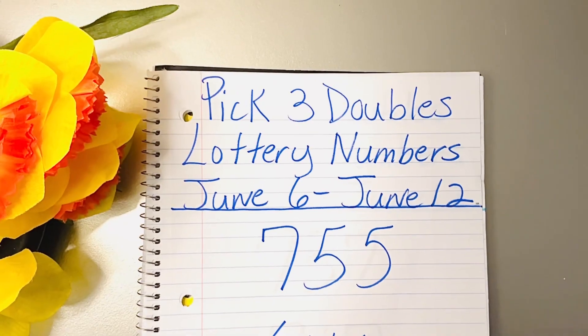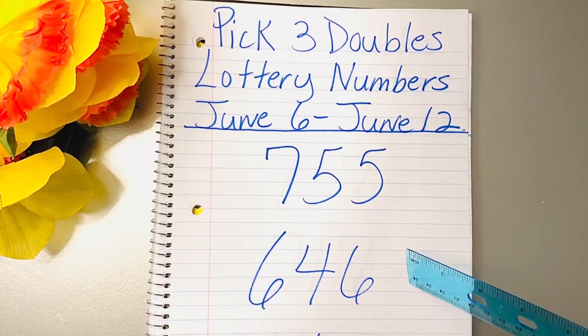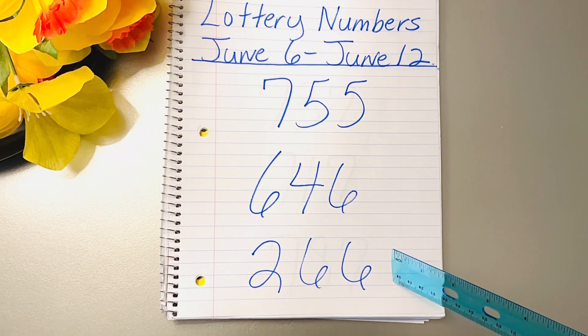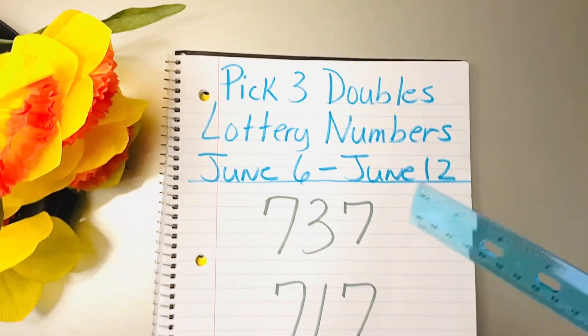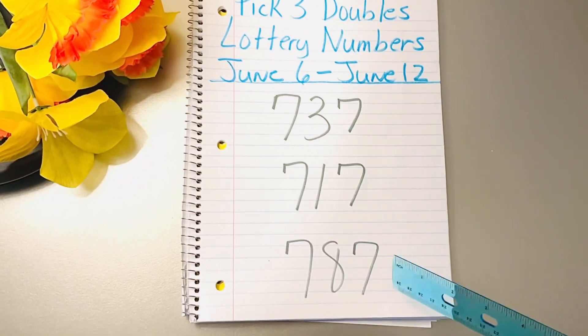Here's another 55: 755, 646, and 266. Now if you like numbers with the double sevens, here's a couple of those: 737, 717, and 787.